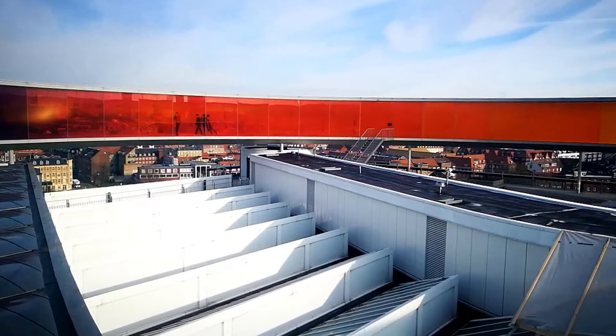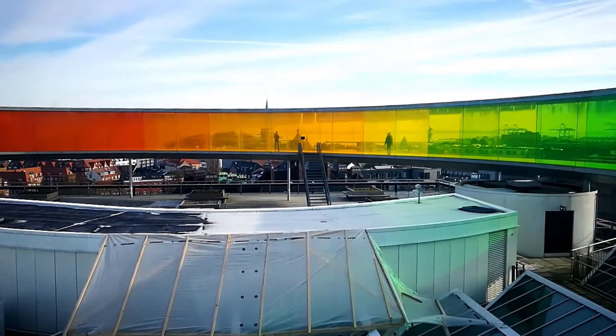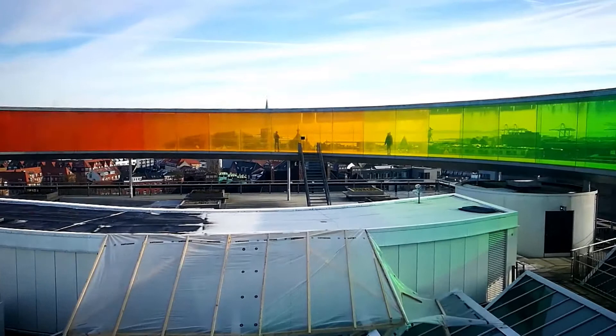The biggest highlight here is the rainbow panorama that was opened in 2011. You have an amazing view of the skyline of Aarhus.